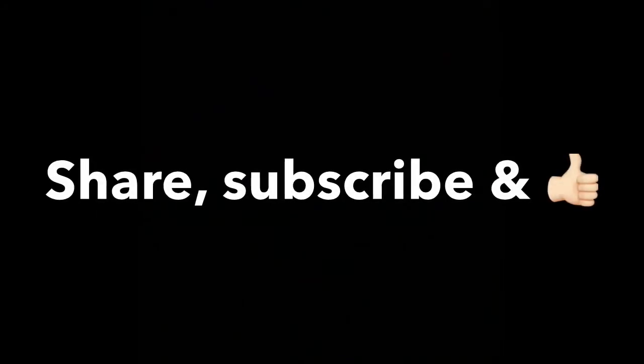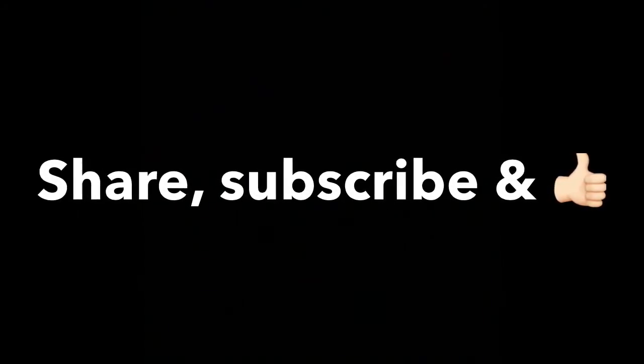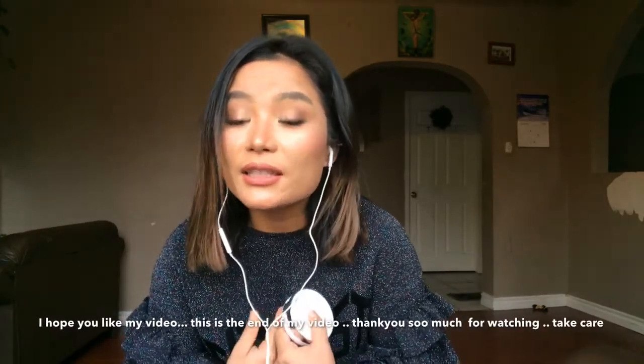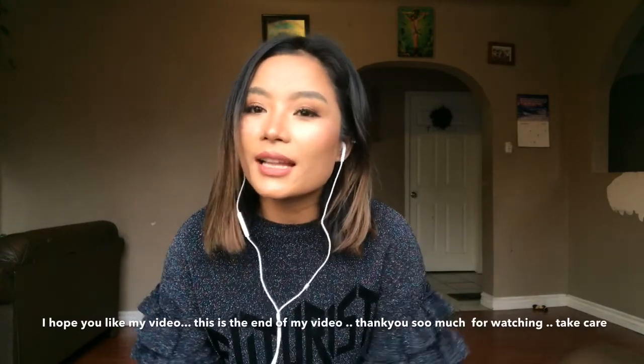Thank you very much for watching. If you have any questions, please give me a comment. Please share my channel, subscribe, comment, like, and share this video. Bye bye, see you on my next video. Thank you.